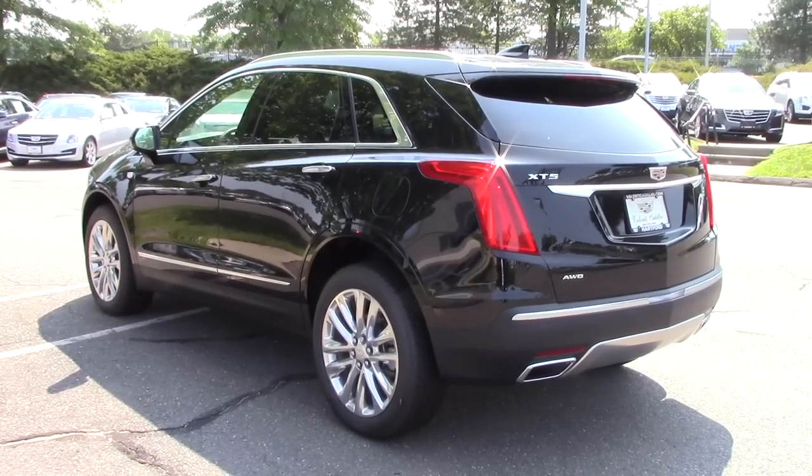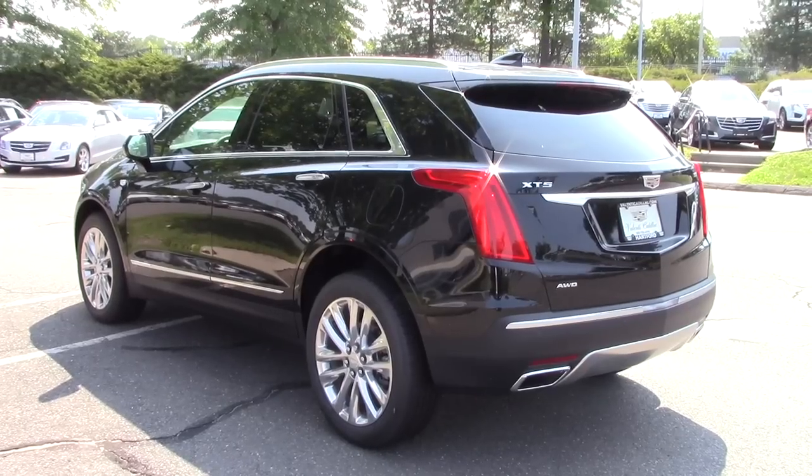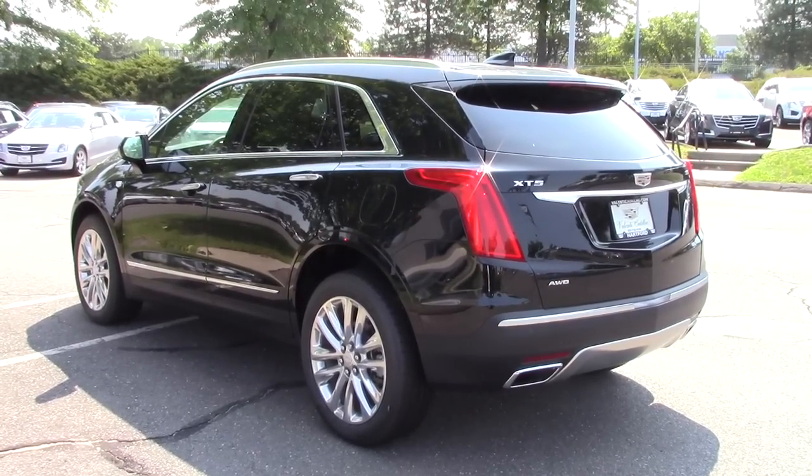Front wheel drive is your standard drivetrain for all but the Platinum trim level, but all wheel drive is an option for all but the Platinum at a $2,495 cost.